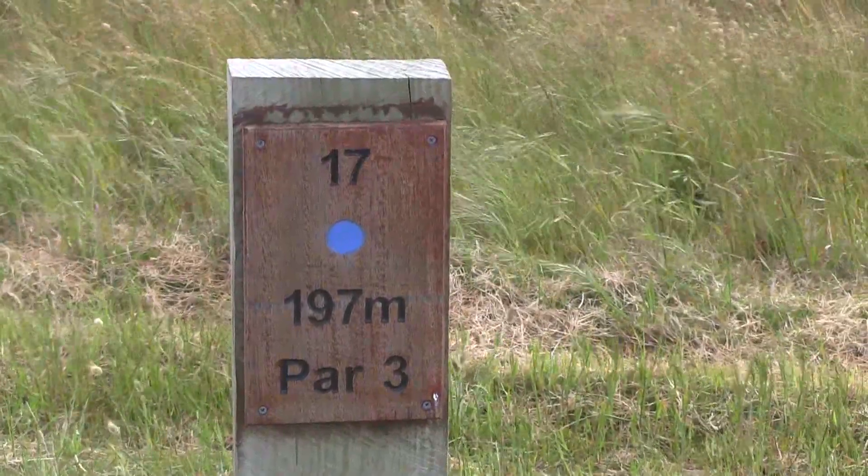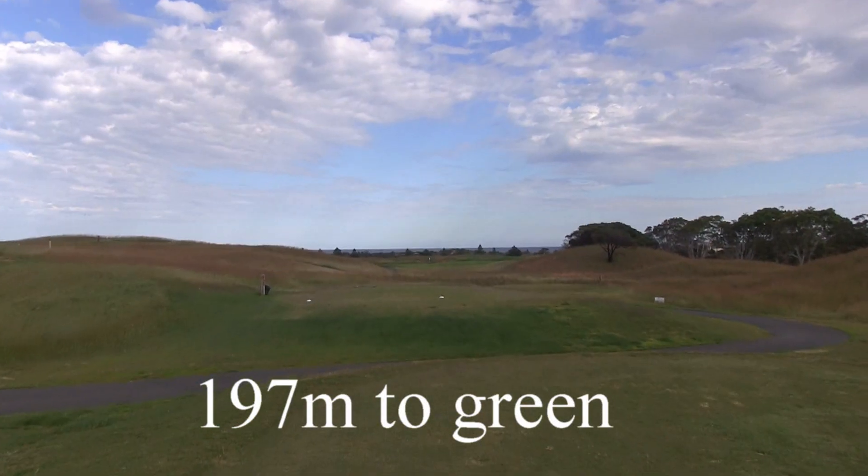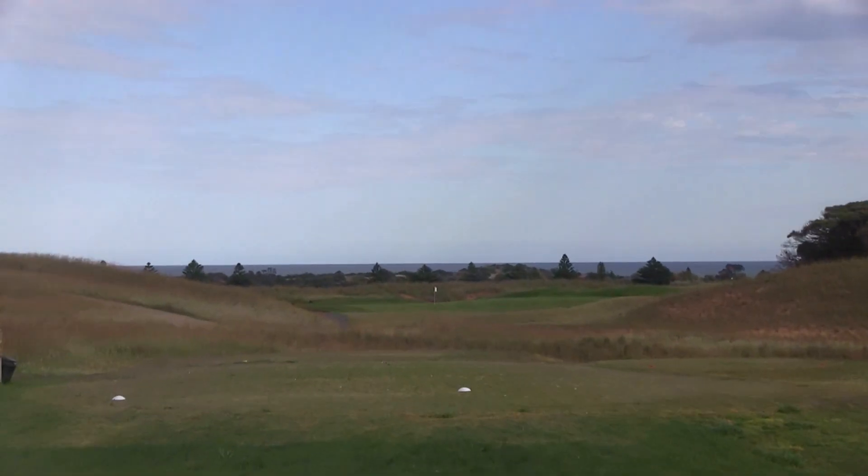The 17th at Lynx Lady Bay is a par 3 of 197 metres. This is their signature hole and it's also voted one of the top par 3's in Australia.